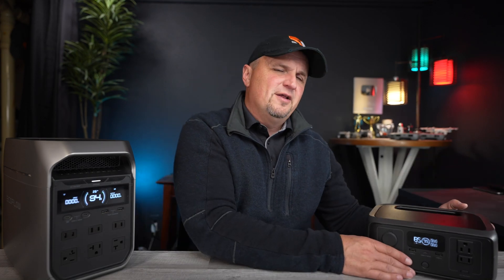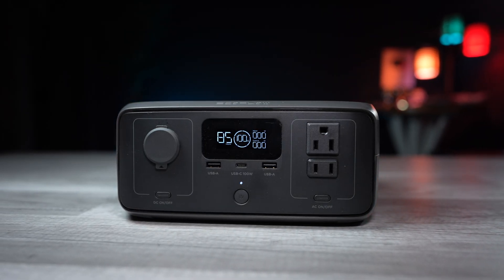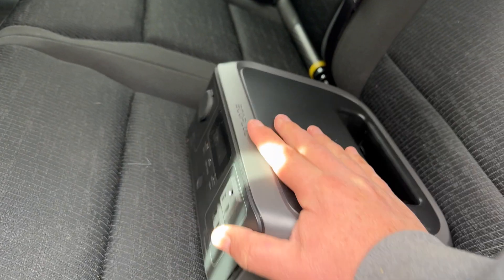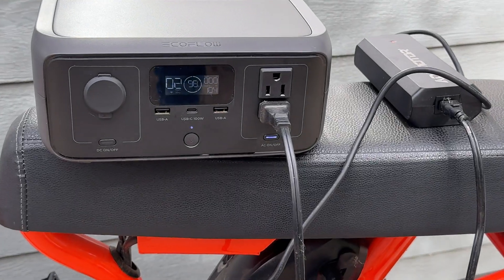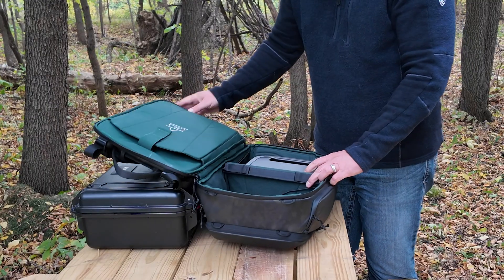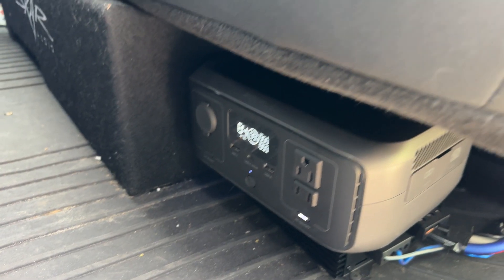Let's take a look at the River 3. This is the base model of the new River 3 series, really designed for people who want to buy their very first portable power station, and also for people who want reliable power on the go. It is extremely lightweight, coming in at just 7.7 pounds, and it fits easily in a standard backpack or under the seat of your car.